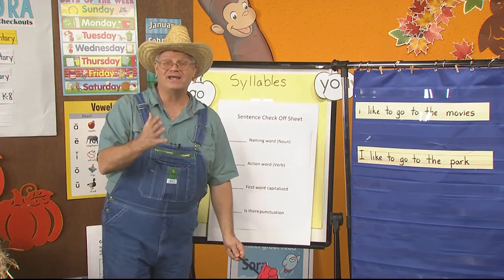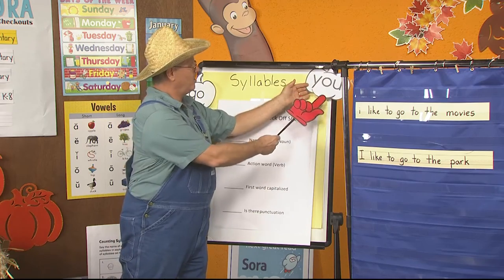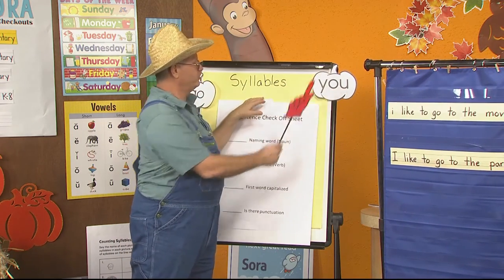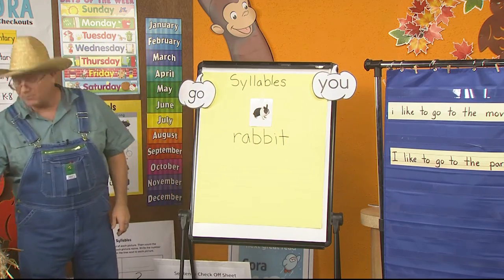By the way, don't forget — we're learning the word go: G-O. And also Y-O-U, which spells you. Remember, if you see them and know them, then you will be able to read them when you see them.